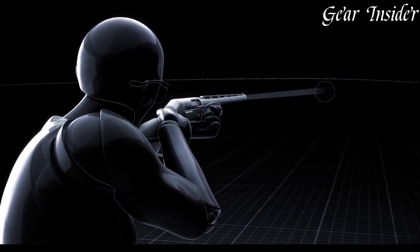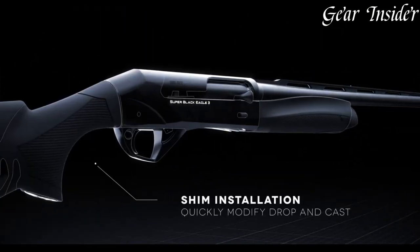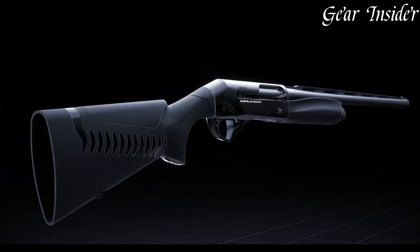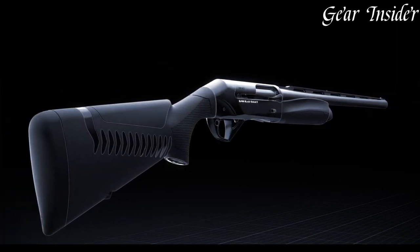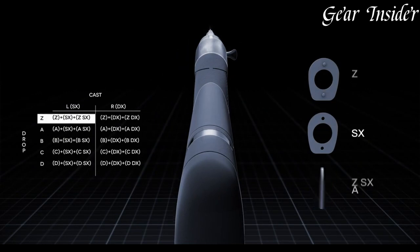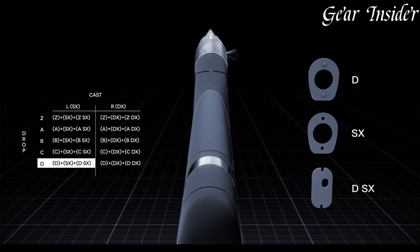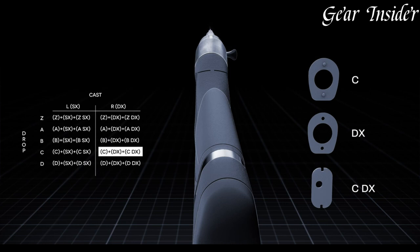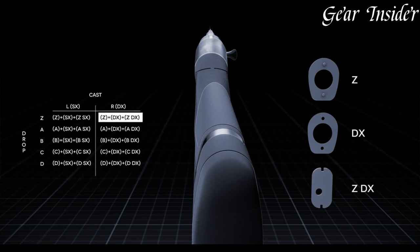The shotgun's oversized bolt handle and bolt release offer easy and efficient operation, while the enlarged loading port facilitates quick and hassle-free reloading. The Super Black Eagle III incorporates advanced features including a red-bar front sight and a ventilated rib for improved target acquisition and sight picture. Available in a variety of gauges and barrel lengths, the Super Black Eagle III offers the perfect fit for every shooter's needs. Whether you're pursuing waterfowl or upland game, the Benelli Super Black Eagle III is a trusted companion that delivers unparalleled performance and reliability. Experience the legacy of the Super Black Eagle series with the Super Black Eagle III, a shotgun that's built to outperform in any hunting situation.